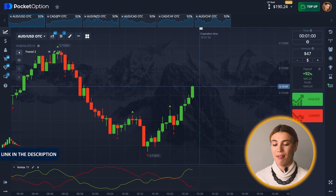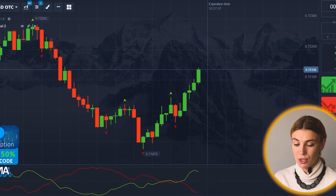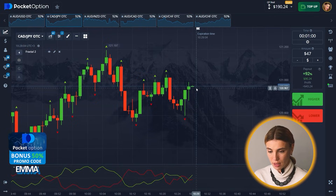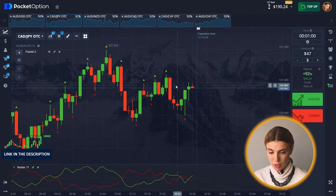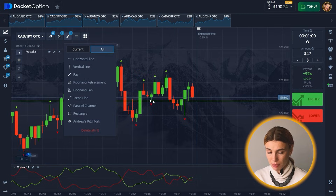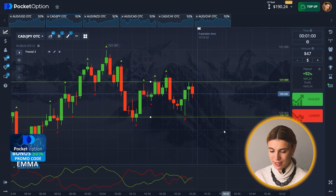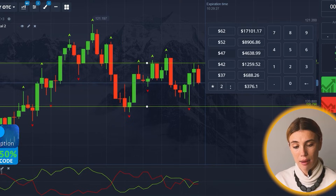It's time for a new asset pair and it looks pretty good. Let's take a look at the candles — I think we are missing something, and that something is a horizontal line. Yes, two of them to get a clear picture, and I'm ready for the next bit.